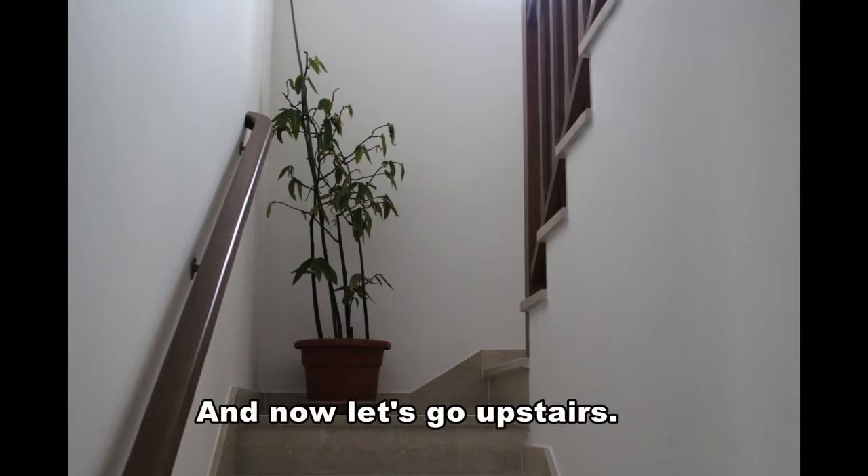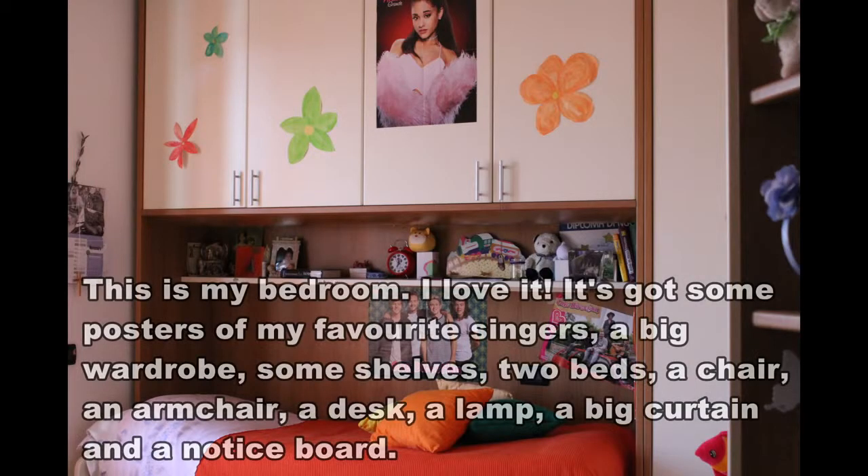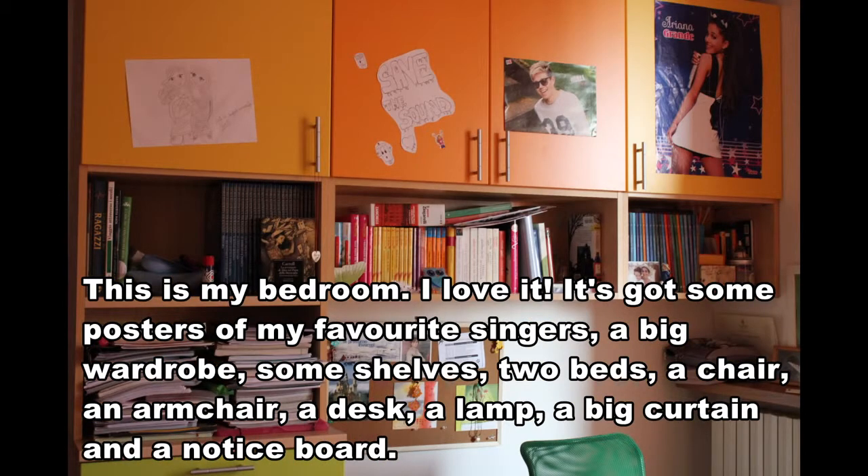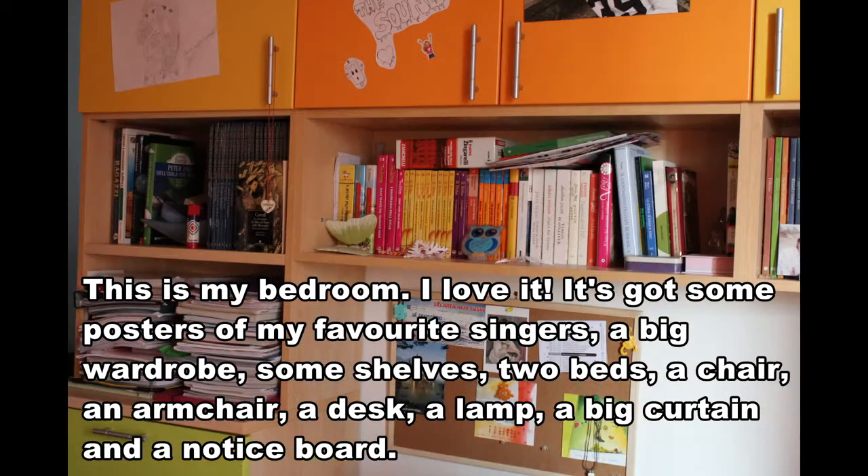And now let's go upstairs. This is my bedroom. I love it. It's got some posters of my favorite singers, a big wardrobe, some shelves, two beds, a chair, an armchair, a desk, a lamp, a big curtain and a notice board.